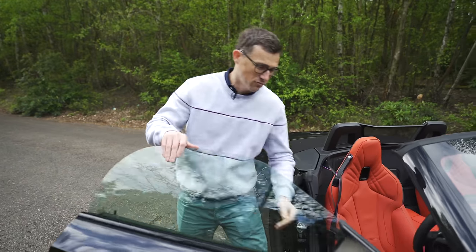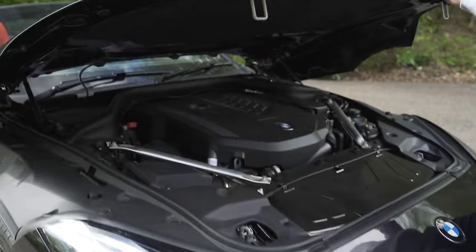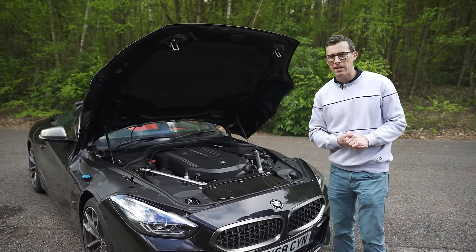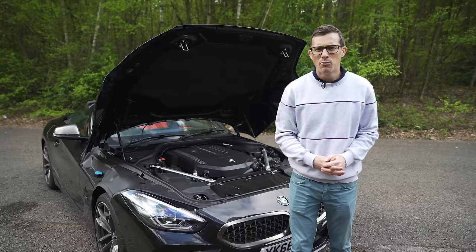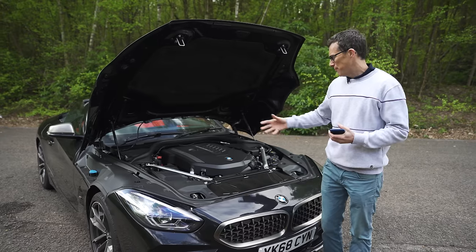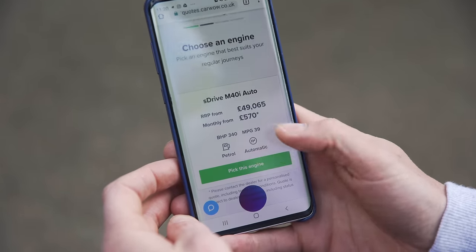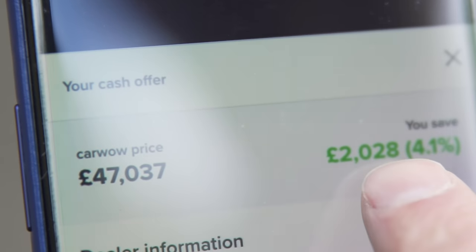Let's talk about the engine choices — it's really simple. There's the 20i which has a two-litre turbo with 200 horsepower and can get from 0-60 in 6.6 seconds. Then there's the 30i which also has a two-litre turbo but with 260 horsepower, so 0-60 in 5.4 seconds. Then there's this beautiful thing — the M40i which has a straight-six three-litre turbo with 340 horsepower, getting from 0-60 in 4.5 seconds. All cars are rear-wheel drive with an eight-speed automatic gearbox as standard. This range-topping one starts from £49,000, but I've got an offer back from a trusted CarWow dealer for £47,000 — a saving of £2,000.